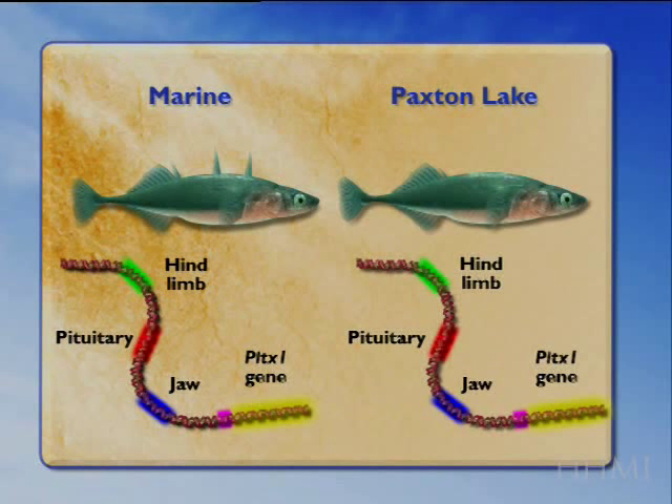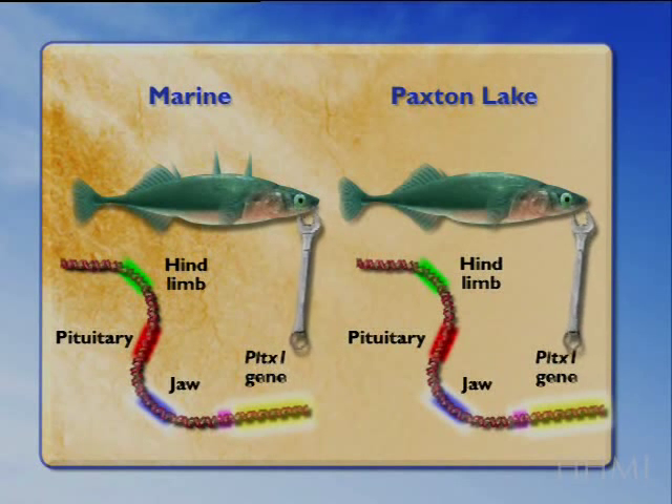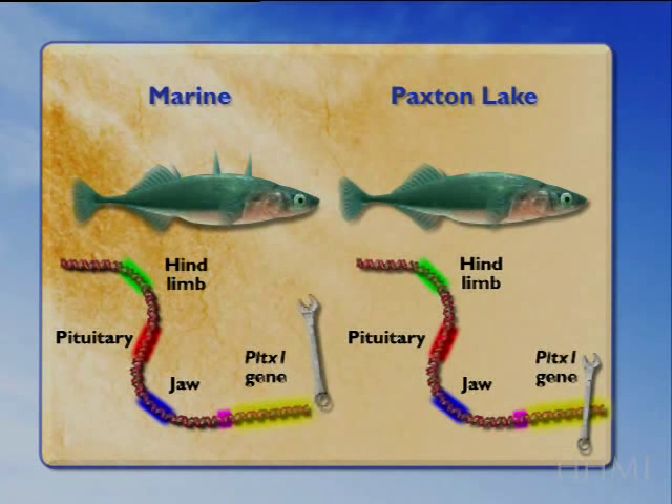In both populations, some of those switches are still present and function normally. So the gene expresses normally in the mouth parts — you still build normal mouths and jaws in both populations. It's still expressed in the pituitary, and you still form a normal pituitary in both organisms.